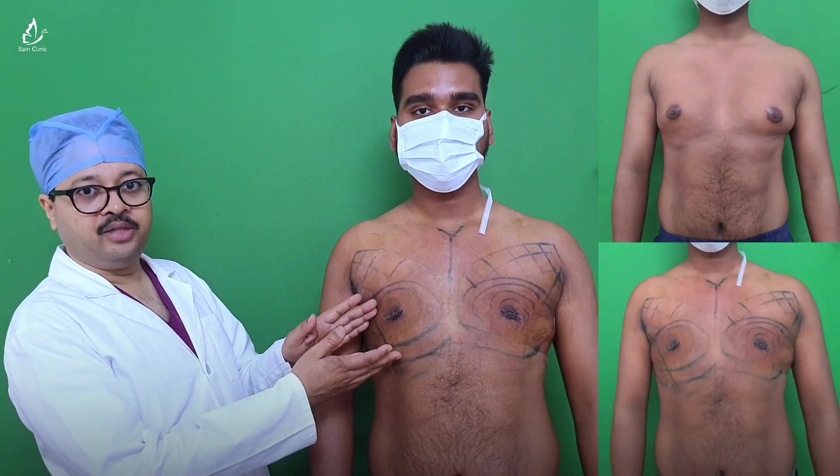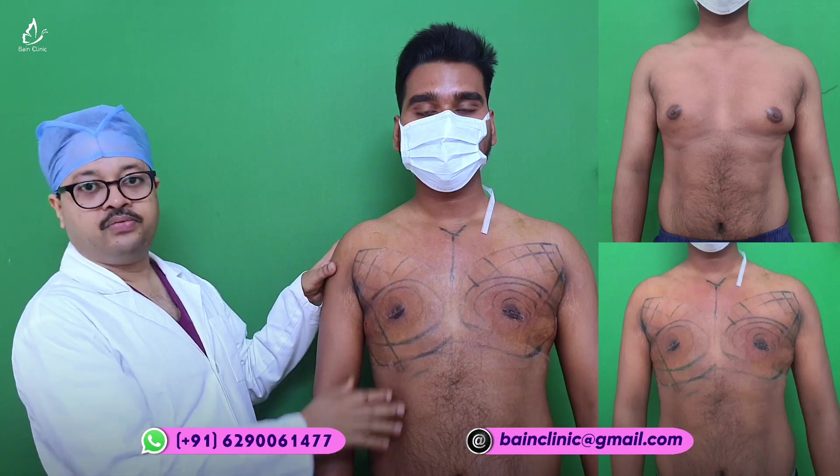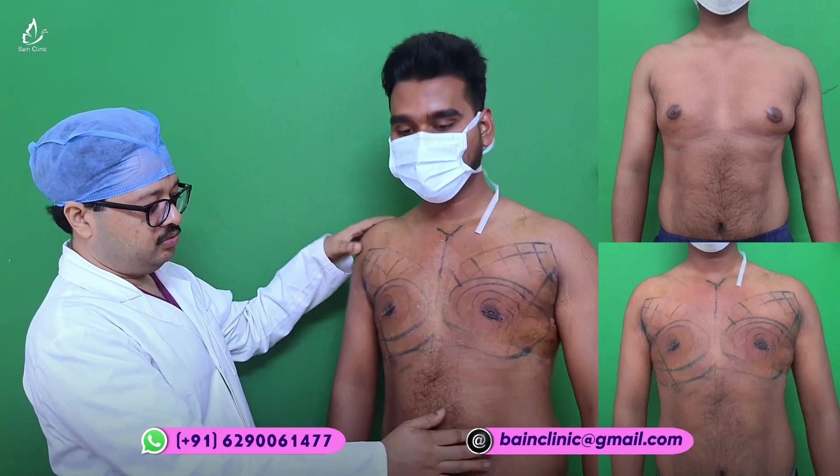Good morning friends, I am Dr. Jayal, plastic and cosmetic surgeon. Just 48 hours before, we did kanakmashti surgery for this patient. He was an active man, and you can see a beautiful result has been achieved. This is just a side view.